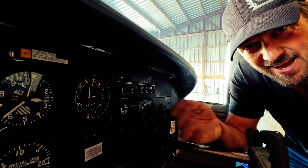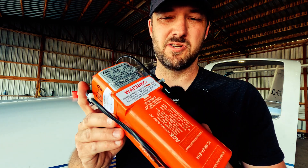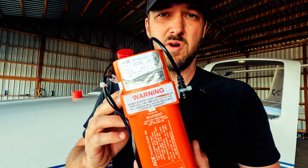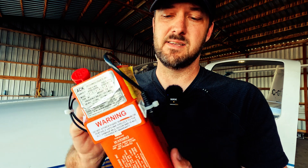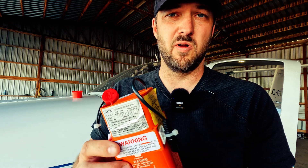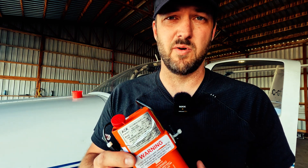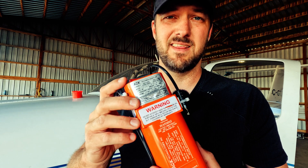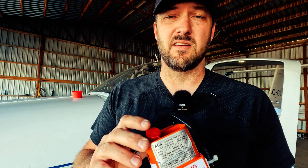My emergency locator transmitter also checked out good. This particular ELT broadcasts on 121.5 as well as 406 MHz, which means it's satellite trackable and sends off a signal with a hexadecimal code unique to my aircraft. So if this ELT goes off, search and rescue immediately knows it's my aircraft that's down. The older ELTs only broadcast on 121.5, requiring search and rescue to triangulate your position based on signal strength.